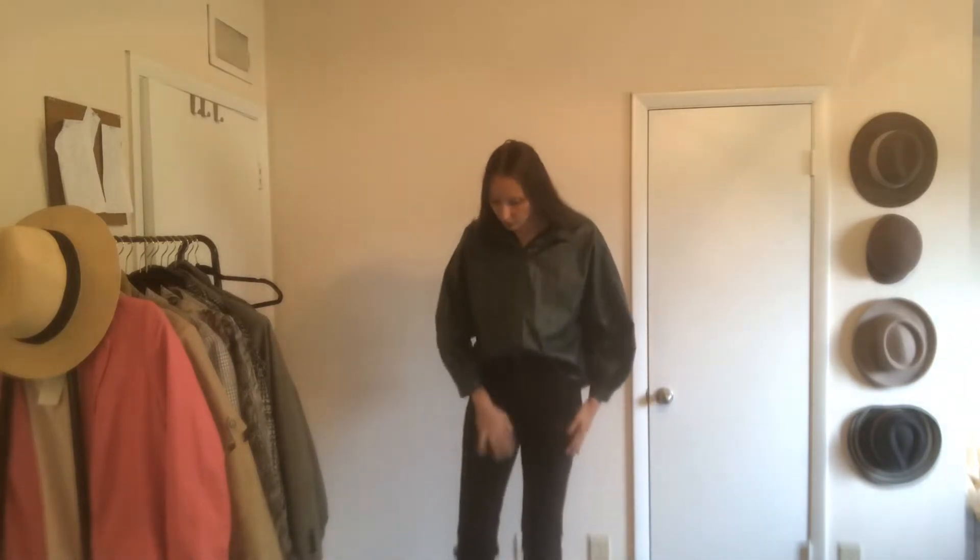Hello guys, welcome back to my channel! Thank you so much for watching. Today I will show you how I style this leather shirt in 10 different outfits. The first outfit is the one I'm wearing: these black — well, slightly washed black jeans — paired with just this shirt. It's such a simple outfit but super cute, and you're good to go.